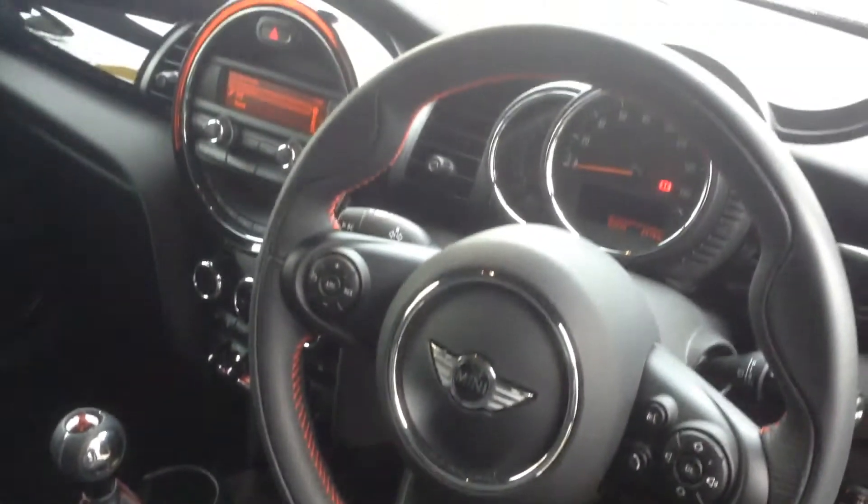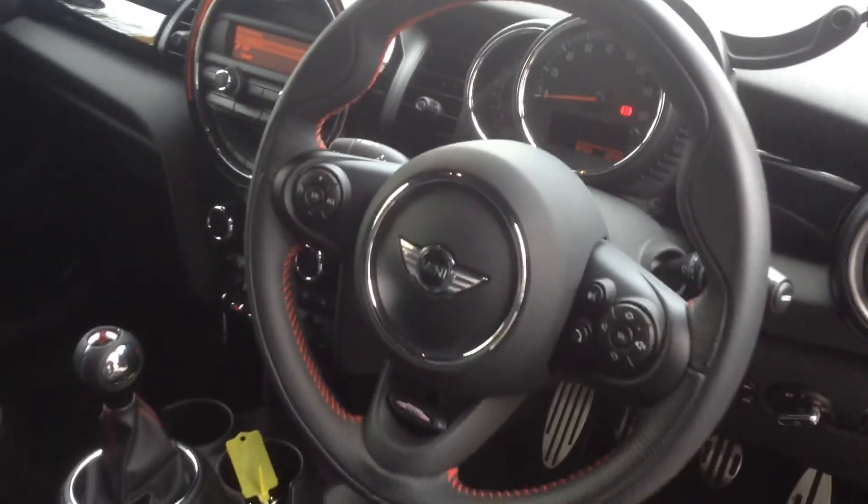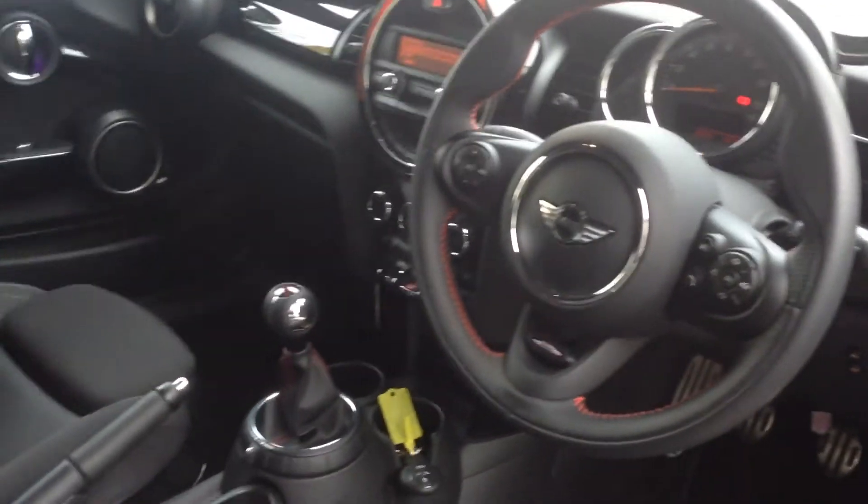Looking into the cabin now, you can see it's all finished off very nicely. We've got the hand-stitched leather steering wheel with trim in red and black. Seats are part leather, part upholstery with the driver's armrest, and you can see into the back there — there's plenty of room for a couple of passengers as well.